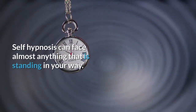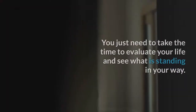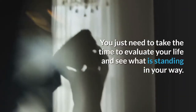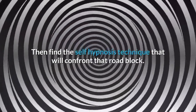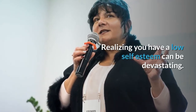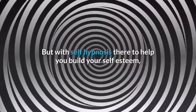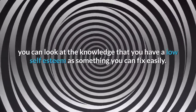Self-hypnosis can face almost anything that is standing in your way. You just need to take the time to evaluate your life and see what is standing in your way, then find the self-hypnosis technique that will confront that roadblock. Realizing you have low self-esteem can be devastating, but with self-hypnosis there to help you build your self-esteem, you can look at it as something you can fix easily.